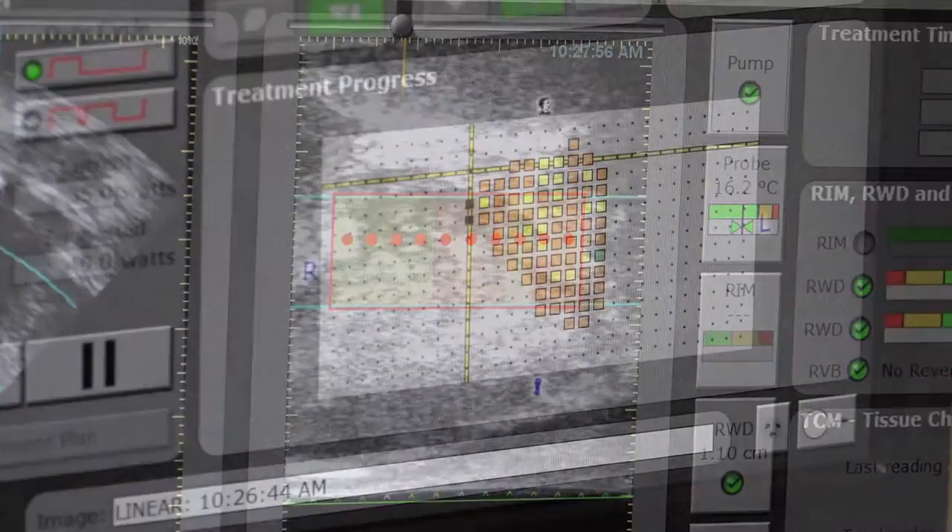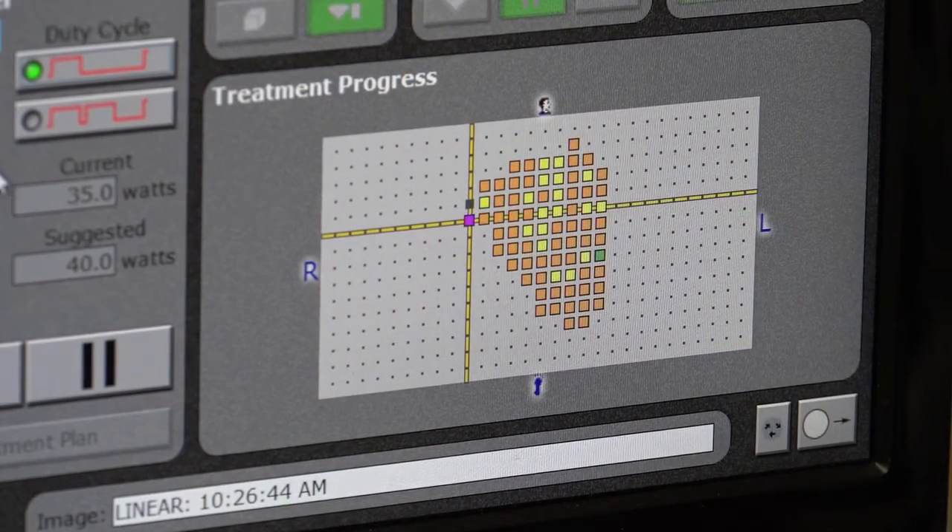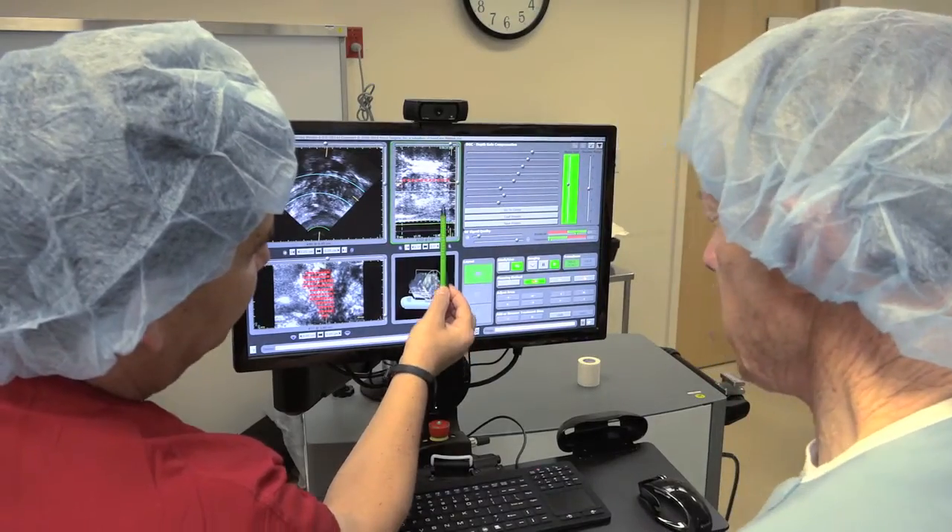Tiny, highly controlled bursts of energy are directed at the tumor three seconds at a time until the cancer is destroyed.